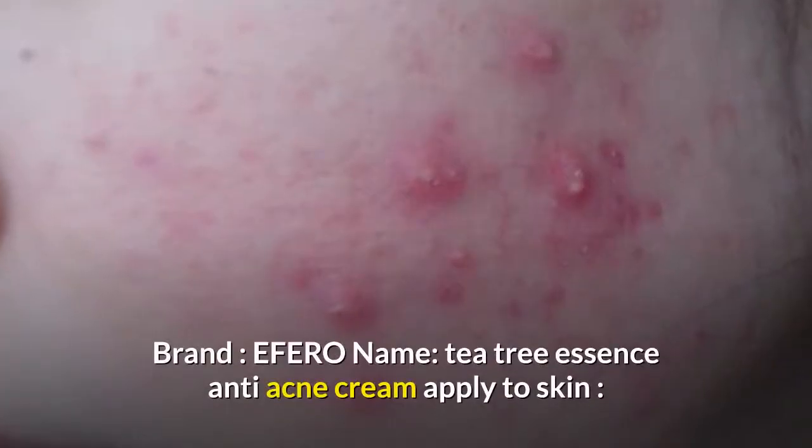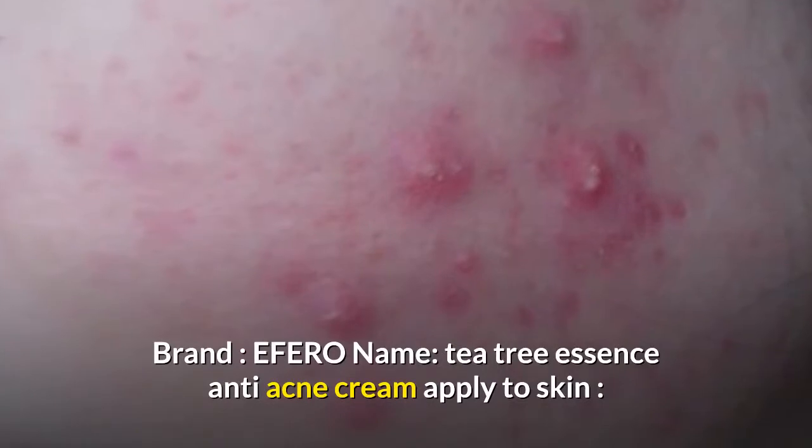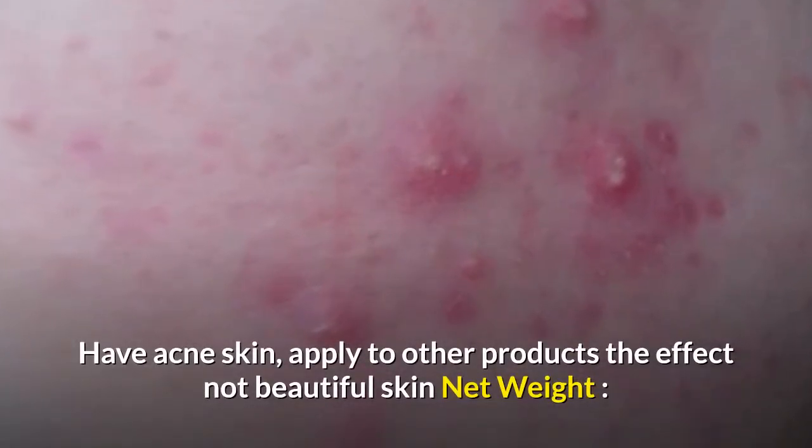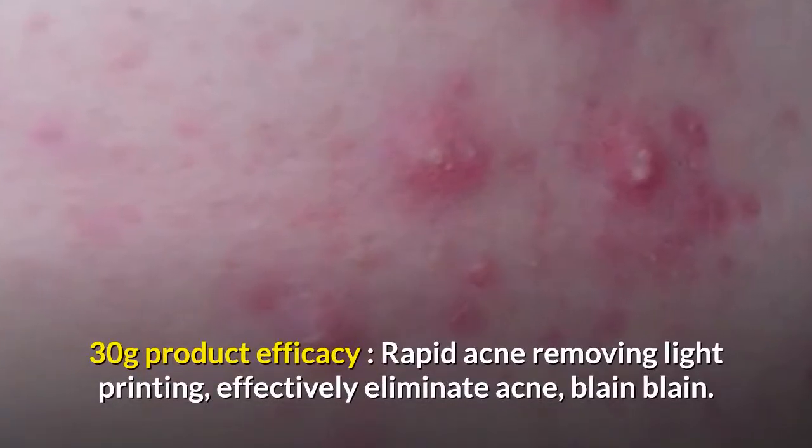Brand: EFERO. Name: Tea Tree Essence Anti-Acne Cream. Apply to skin with acne. Apply to other products — the effect is not as good on non-problem skin. Net Weight: 30 grams.